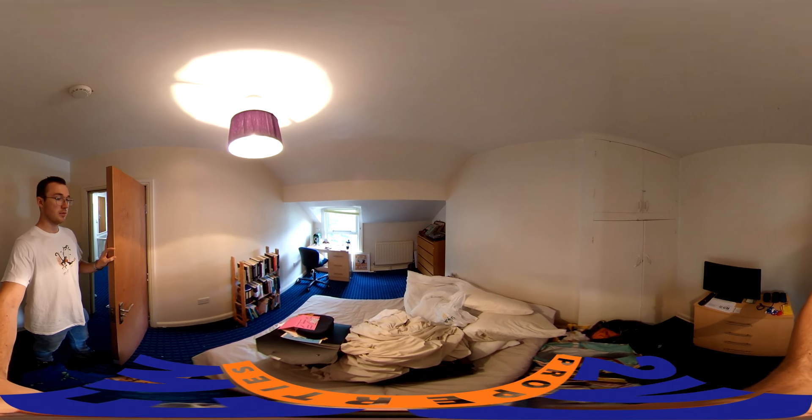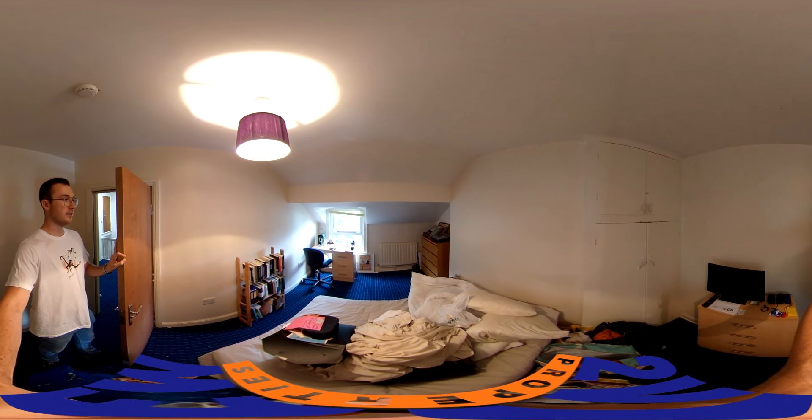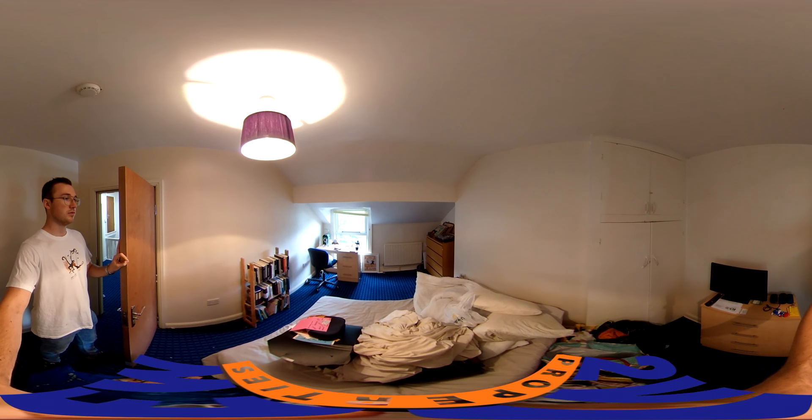Here we've got another room. I think we've got a little baggie on top of the bed, actually. Great — wonderful students.